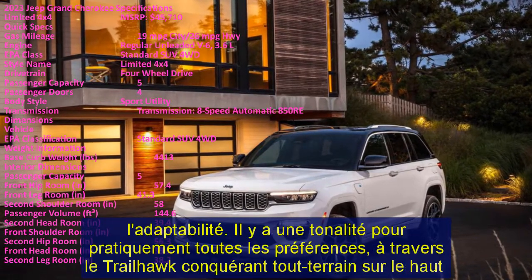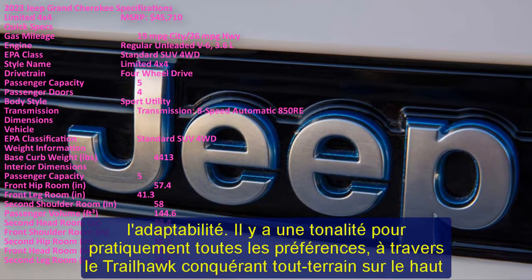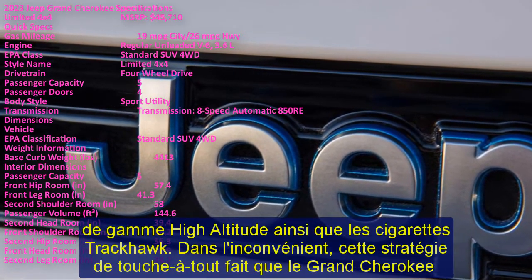It has a firm ride quality, imprecise handling, and poor fuel economy. In addition, it features a fairly small cargo area and a lower safety rating compared to others in this segment.